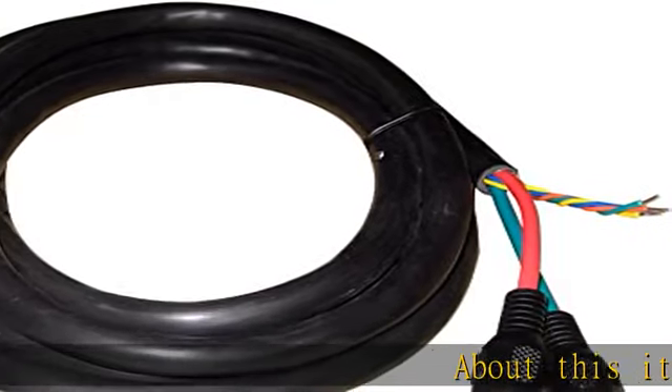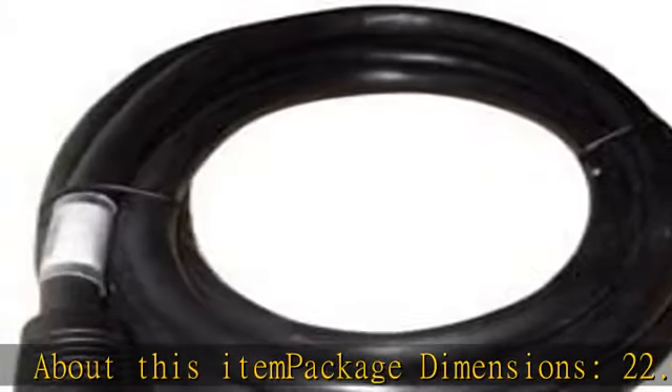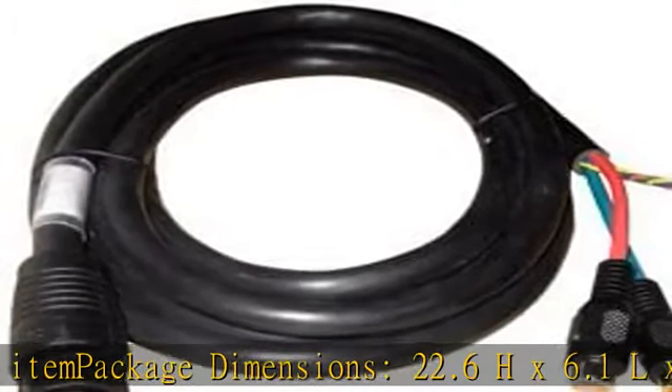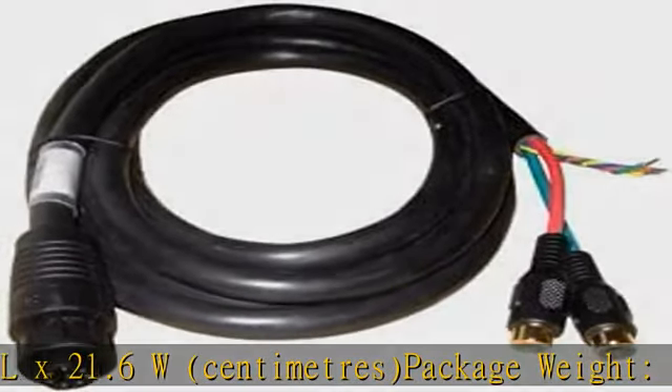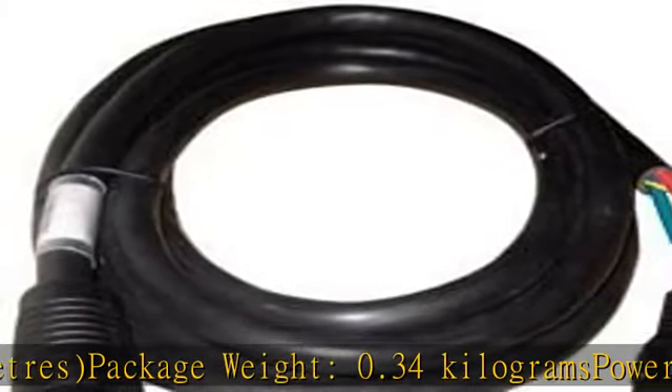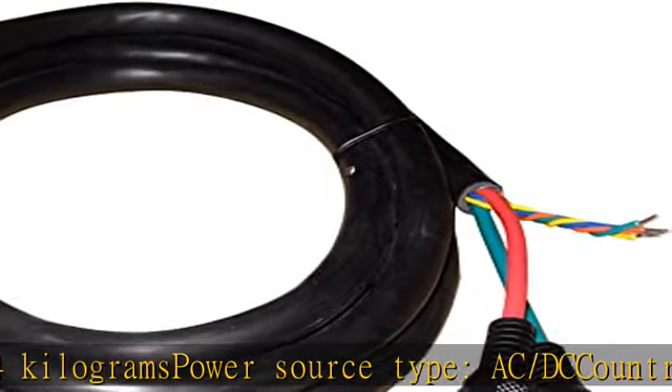About this item: package dimensions 22.6H x 6.1L x 21.6W cm, package weight 0.34 kg, power source type AC/DC, country of origin Mexico. Check the description to get this product today at the best price.